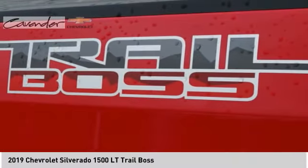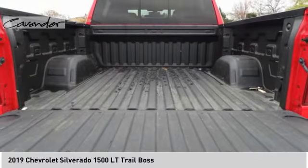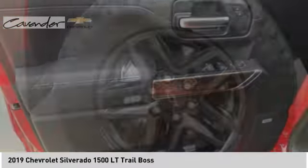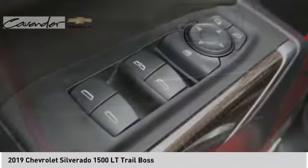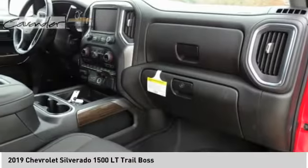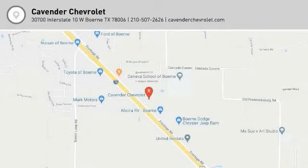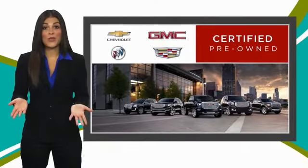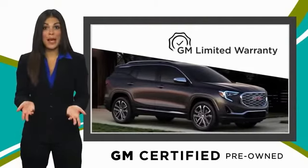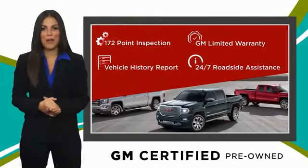Come see the car for yourself! A GM-certified used vehicle can deliver more satisfaction and certainty than any ordinary used vehicle, with our thorough inspection, GM warranty, free vehicle history report, and more. You can expect it all from a GM-certified used vehicle.